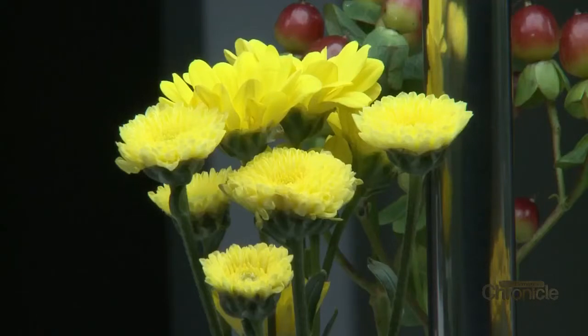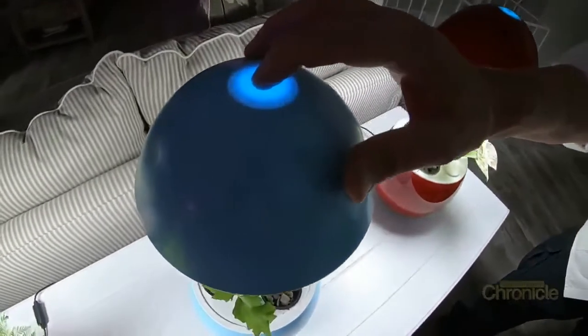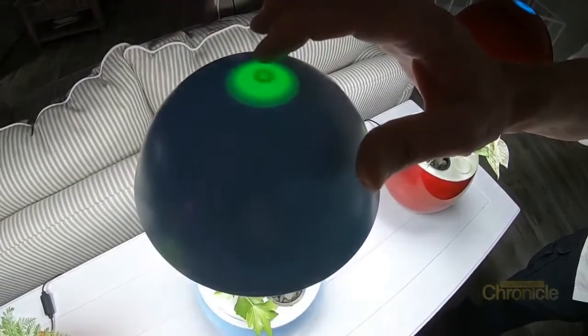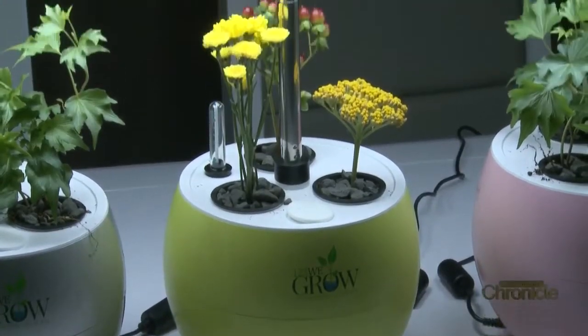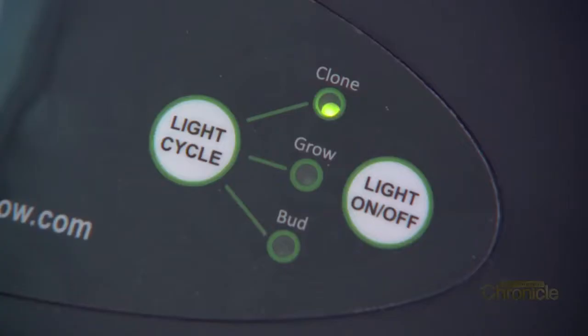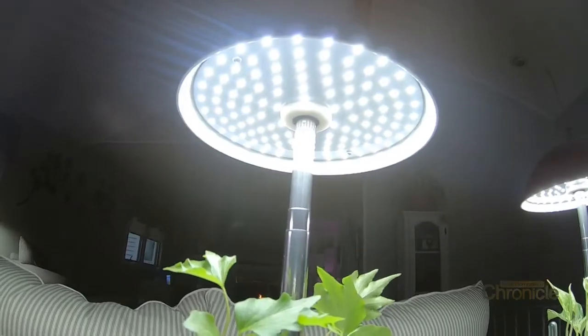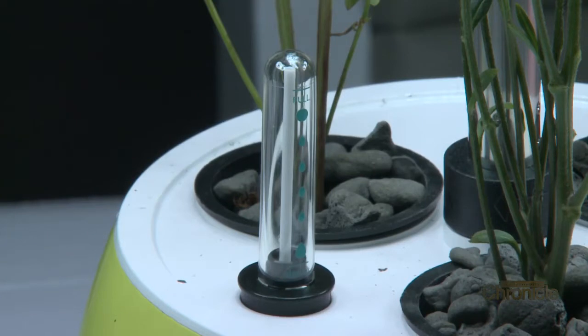Want to put your green thumb to use even in the snow-covered months? Tom Bellarjohn, the founder of 123 We Grow Hydroponics, has just the thing. It's a fully self-contained hydroponic garden and it's fully automatic — you add water, plant the seeds in the vermiculite provided inside clay pots, and it grows. You hit the button and the light automatically comes on every 12 hours, goes off every 12 hours, and the system waters itself for 15 seconds every 30 minutes.